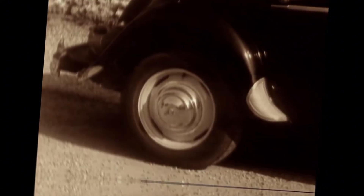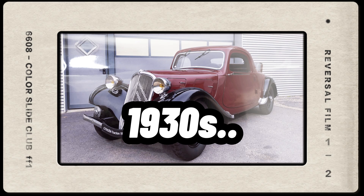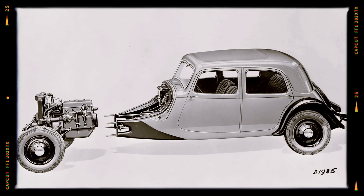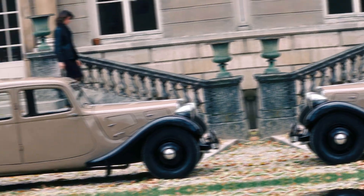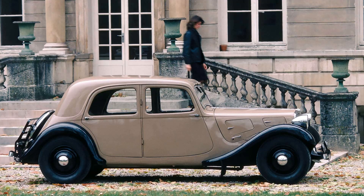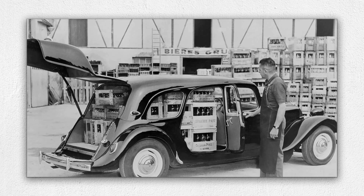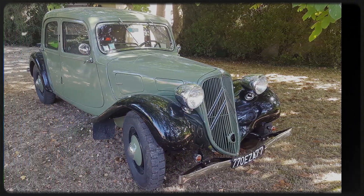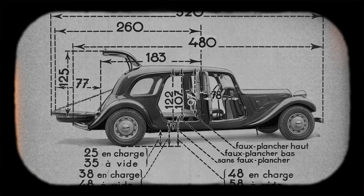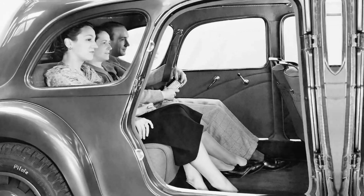Its front-wheel drive layout was another jaw-dropper. In the 1930s, front-wheel drive was unthinkable for most automakers — it was considered too complex and unreliable. But Citroën pulled it off, giving the car unparalleled handling for its time. The engine sat longitudinally at the front, powering the front wheels, which not only improved traction but also allowed for a flat floor in the cabin, providing more interior space and comfort.